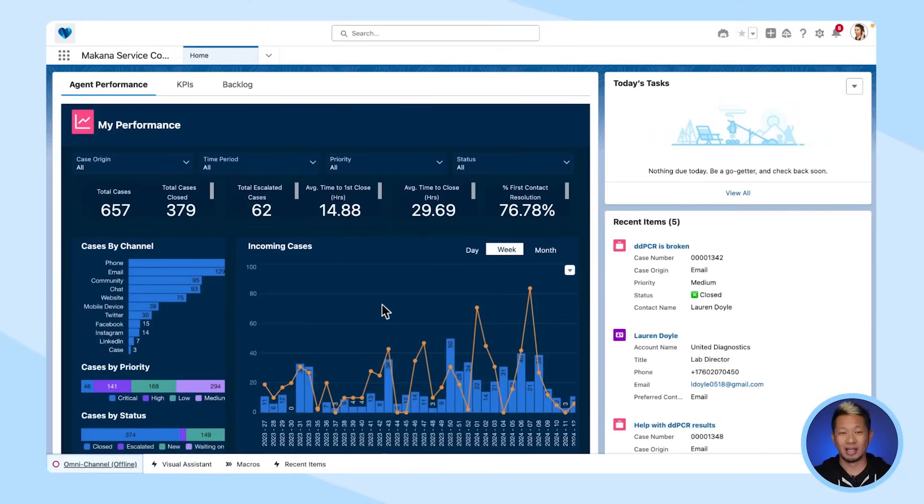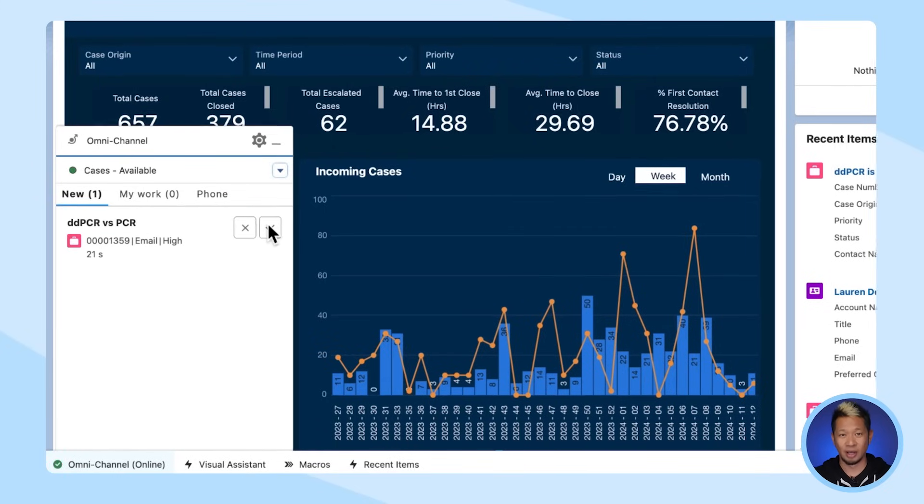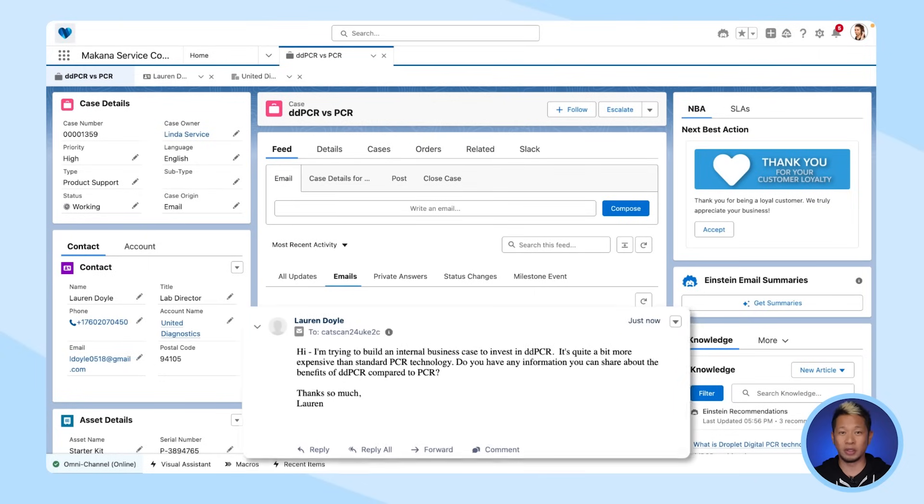Speaking of agents, let's take a look at how Einstein can support them. Let's say this support agent's name is Linda, and Linda is signing into her shift today so she can start receiving email-to-case cases. This case email is centered around Lauren, who's building a business case to invest in droplet digital PCR technology. She specifically wants to learn more about the benefits of it when compared to the standard technology.